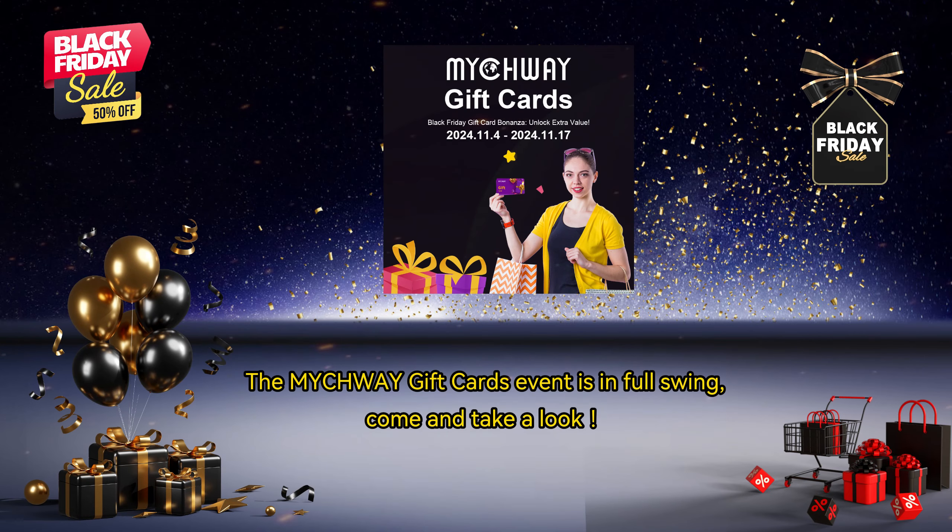The MyTwe gift cards event is in full swing. Come and take a look.